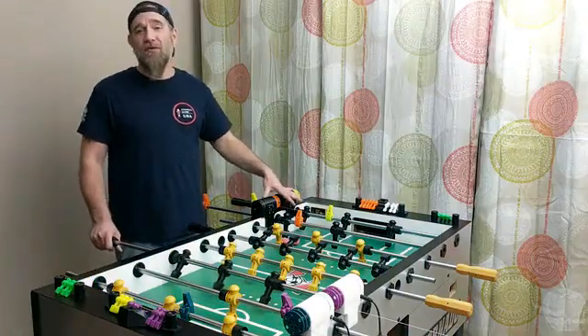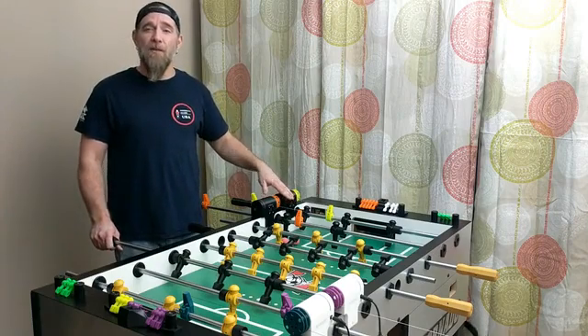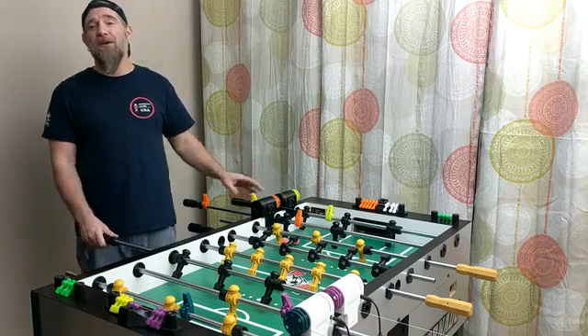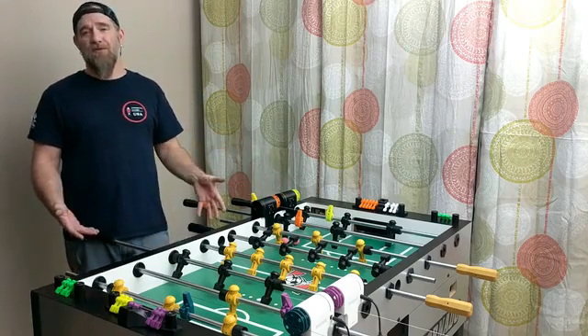A few months back we introduced the Foos Fit at the Tornado Championships and we were fortunate to capture the reactions of two world champions. Here's a quick video of Terry Rue and Mario Reganello with the Foos Fit.